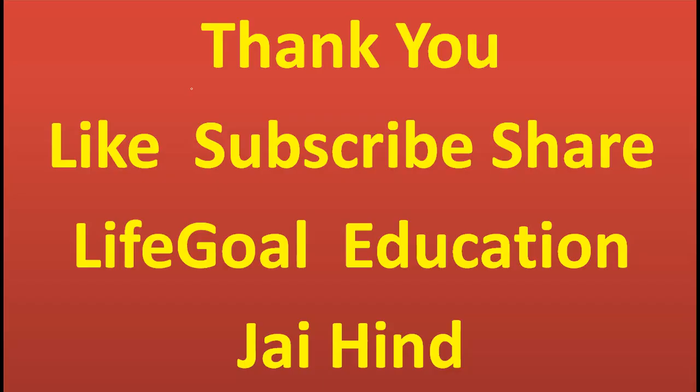Thanks for listening. I hope you understood platelets and how they work. Please like, subscribe, and share this video. Jai Hind.